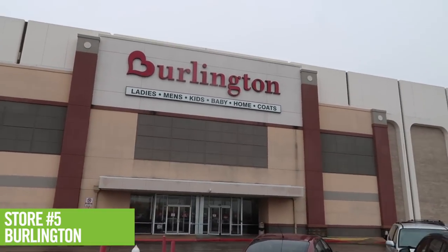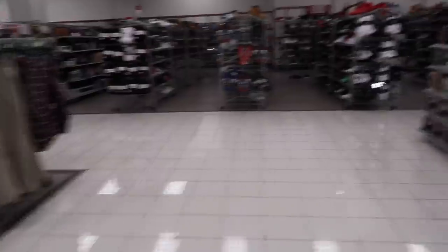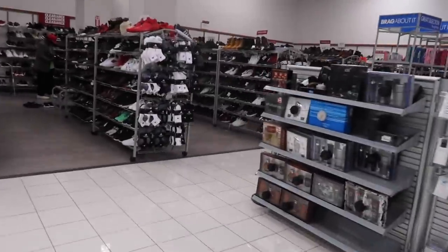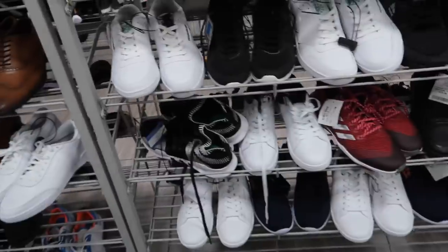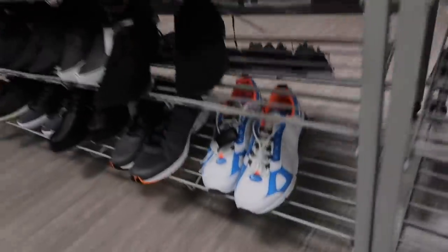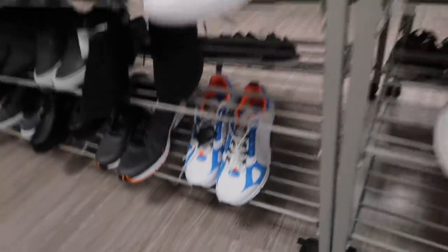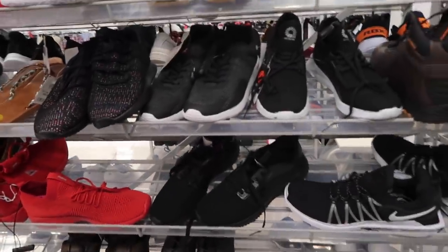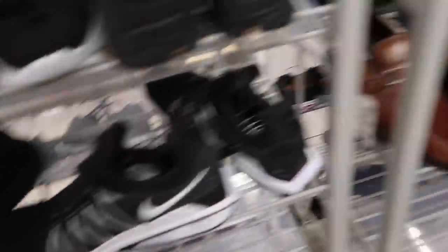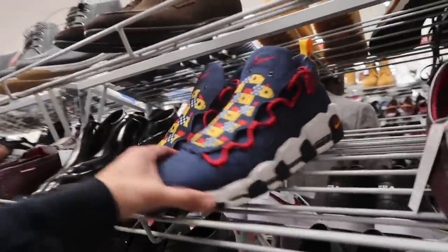Next door we got a Burlington — small Burlington. Look at the men's section, tiny. Pretty much the same stuff we've seen: the 270s. This Burlington looked grimy from the outside but it's been redone inside — new floors. Shocks, Gravity, Air Money. It's different but bone dry.